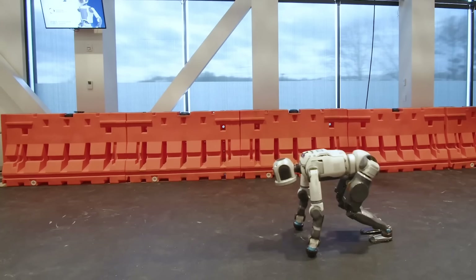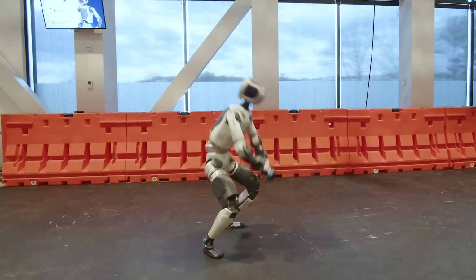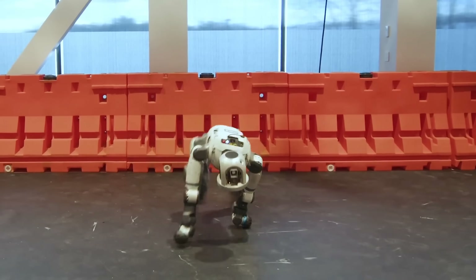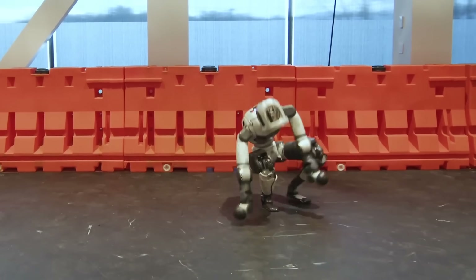With collaborations like the one with Hyundai, Atlas is set to transform industries, bringing the vision of practical, fully autonomous humanoid robots into our everyday world.